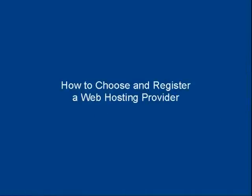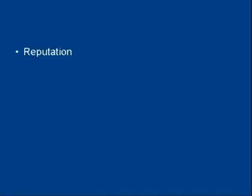In this video I'm going to talk you through how to choose and register a web hosting provider. The first thing you need to do is find a web host that has a good reputation. To do that, you want to ask around on marketing forums and web design forums and that sort of thing, and simply ask for recommendations. People who have used a particular web hosting company and are happy with it will come forward and say yes, you should go with that company.